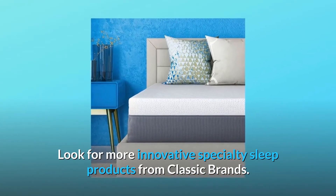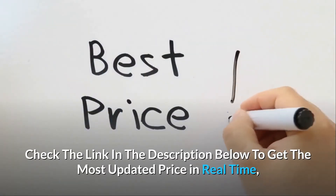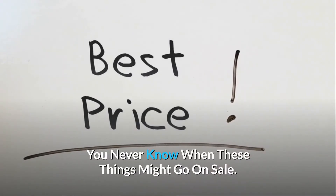Look for more innovative specialty sleep products from Classic Brands. Check the link in the description below to get the most updated price in real-time — you never know when these things might go on sale.